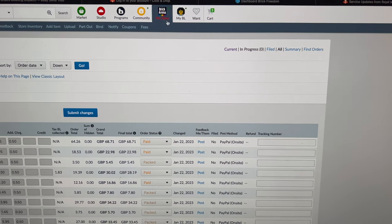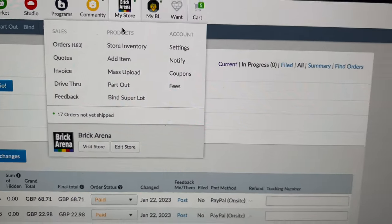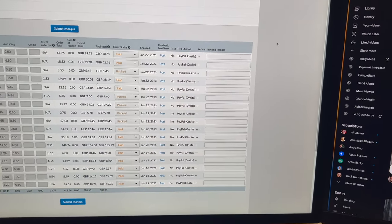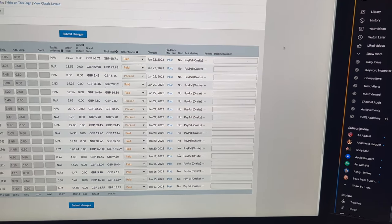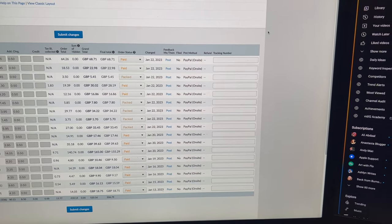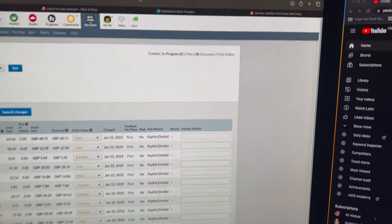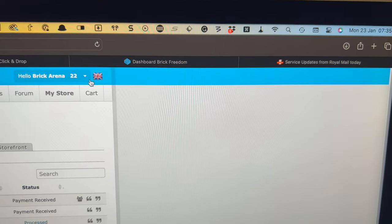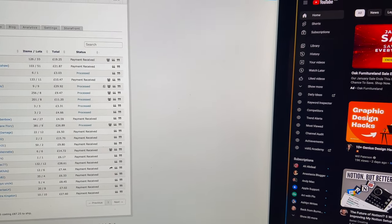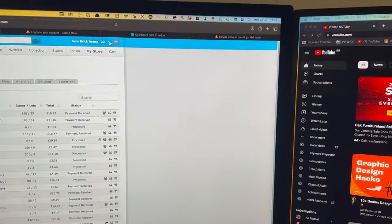It's Monday the 23rd of January — welcome to the start of another busy work week. On BrickLink we've got 17 orders, some of which are international backlog waiting to clear once Royal Mail makes an announcement. On BrickOwl we've got 22 orders, plenty to do with some reasonable lot counts — 50s, 60s, etc.